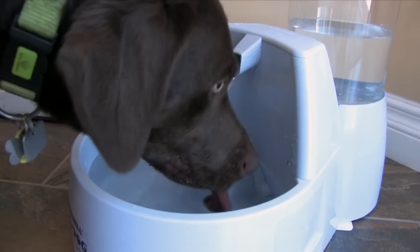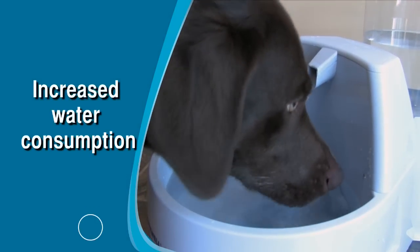Pet owners say that their pets can tell the difference, witnessed through increased water consumption.